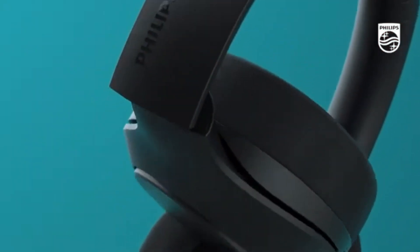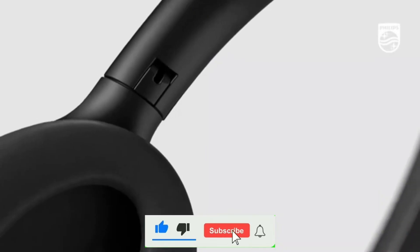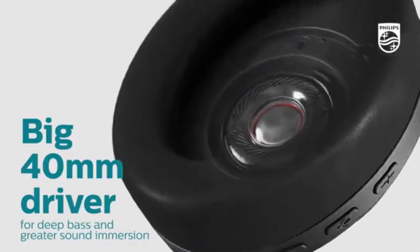If you enjoyed this video, don't forget to like, comment, and subscribe, and hit the bell icon for the latest tech updates.